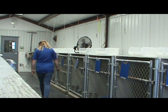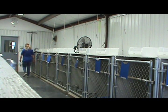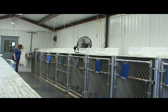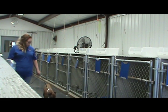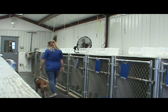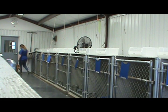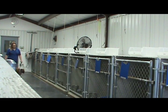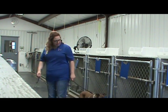Let's go, Maisie. Back up. Good. Let's go. Good line. Back up. Good line. Maisie, come.